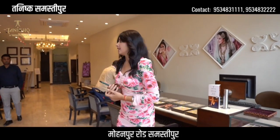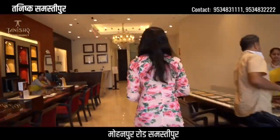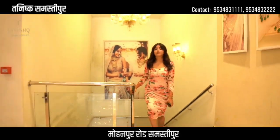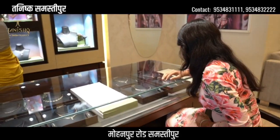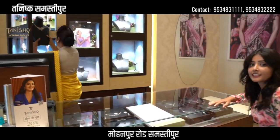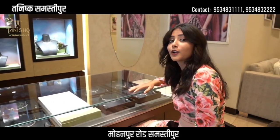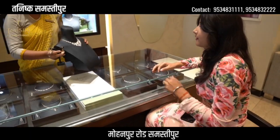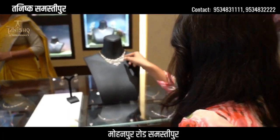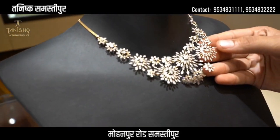Now let's go to the first floor. Come with me. This is the first floor — there are very beautiful new pieces here. They are very beautiful. You can come here and check them for yourself or to give someone a gift. There are very beautiful pieces here. Let's try and see how it feels.